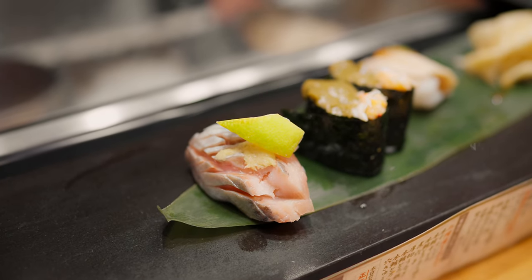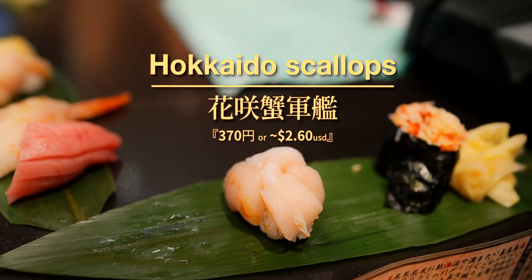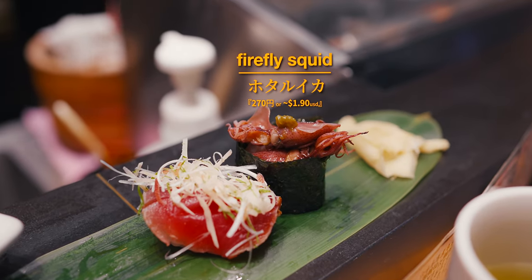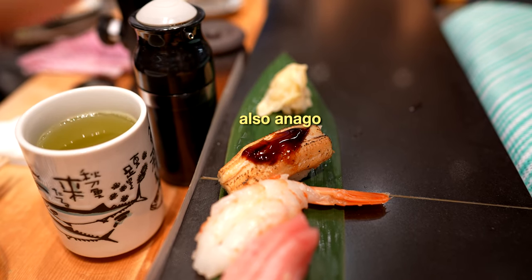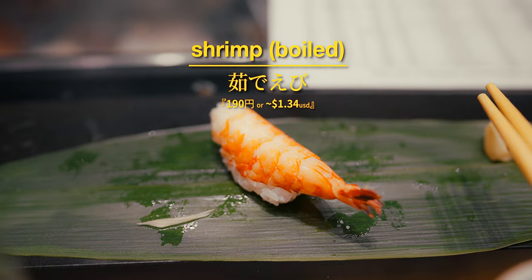Popular examples of these regional delicacies include fatty herring, kanasaki crab and Hokkaido scallops. These specially featured items get updated with the seasons, leading to a deep, extensive and constantly changing menu that makes every visit uniquely delicious. On top of regional delights, their classic offerings also consistently maintain an impressive standard of craftsmanship, freshness and flavor.